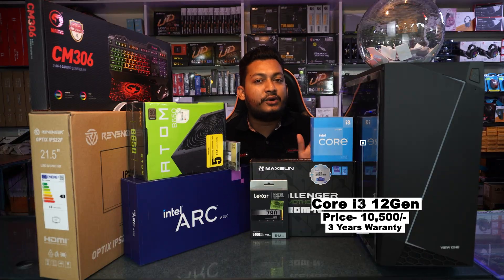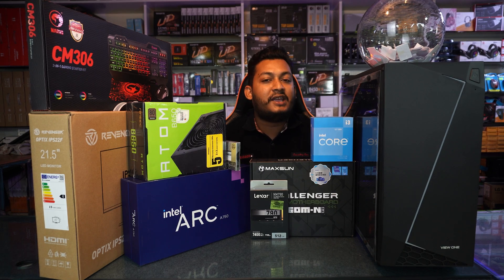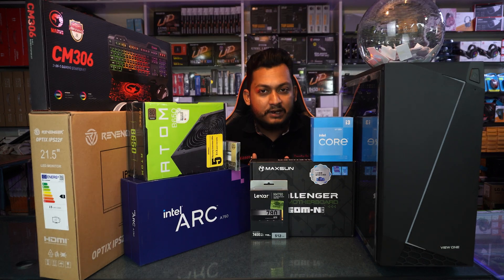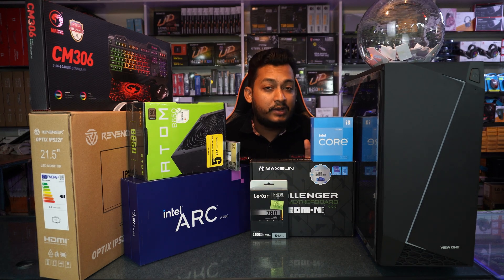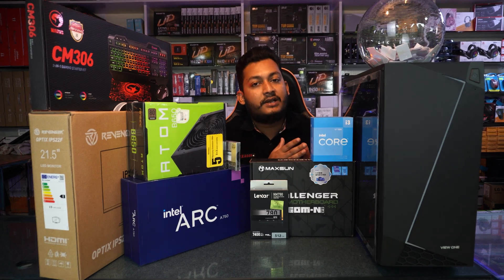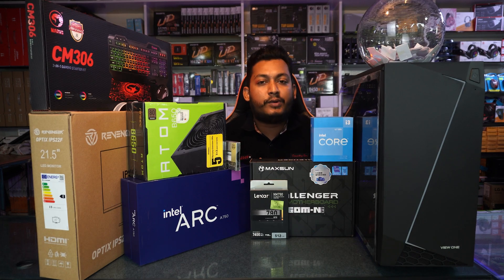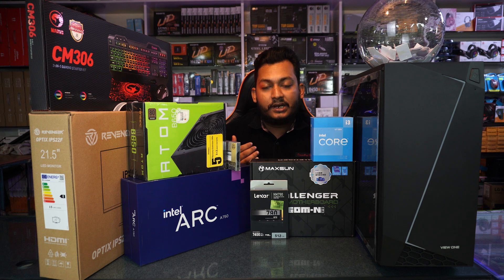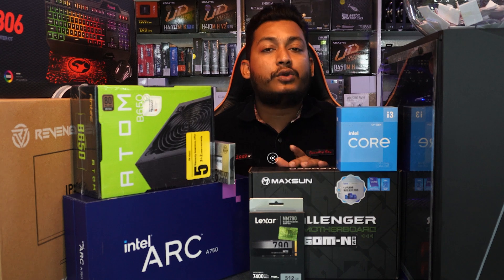This processor is priced at 1,200. It supports DDR5 RAM. Why did I choose this build? I wanted to use the i5 processor, but the i3 is available everywhere. The i3 processor supports RAM well. I think that's good performance. We sell this build, but we acknowledge the performance limitations — you can verify this via YouTube benchmarks and tests.